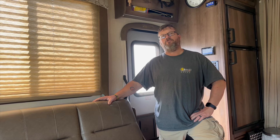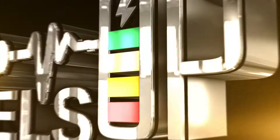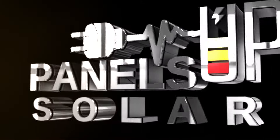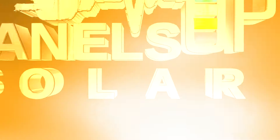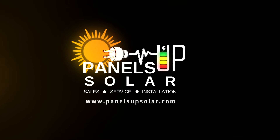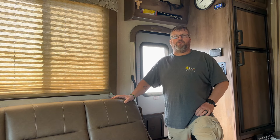Are you looking to set up your RV as a potential escape vehicle to get you away from a natural disaster? Come check out what we did this week. Hi, Justin with Panels Up Solar.